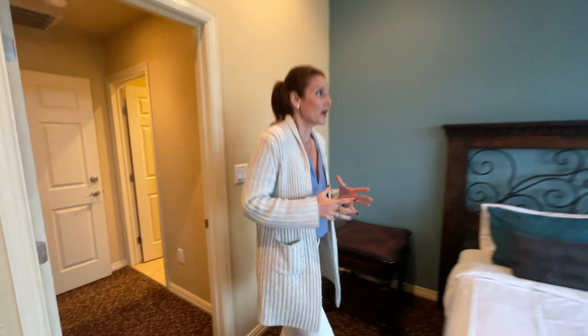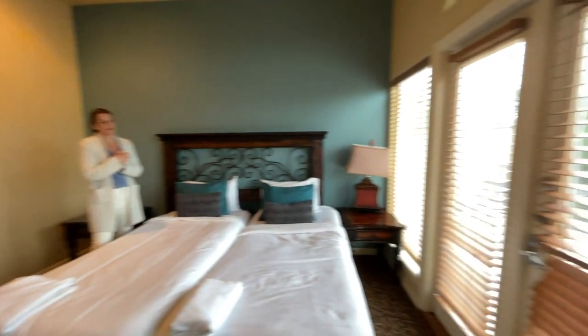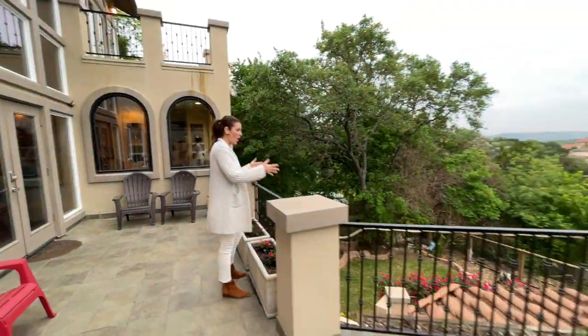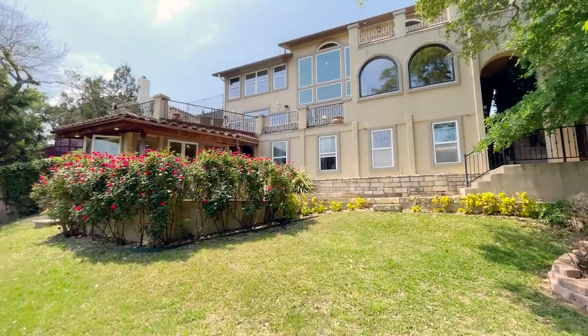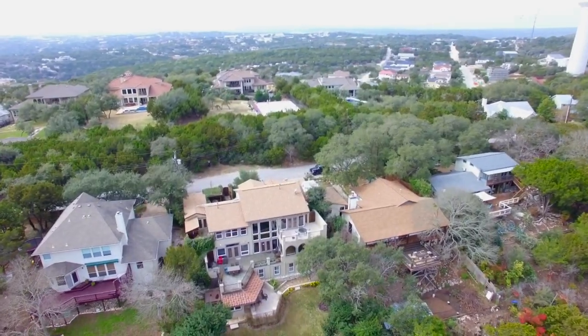Here we are at the final bedroom, which is also nice and spacious with French doors that lead to the terrace. This massive terrace has amazing views, and we're also looking down onto another tier of the property — we've got rose bushes and entry into a green space. There are two more rooms downstairs as well.